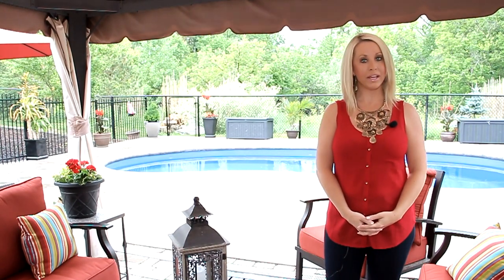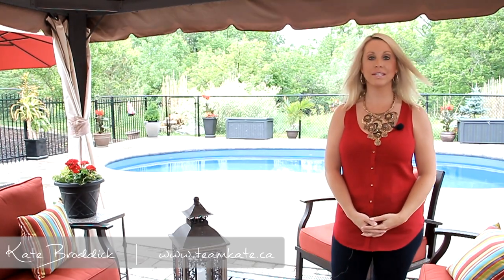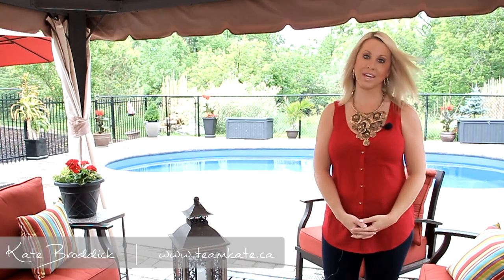Thank you for joining me and welcome to 24 Mace Crescent. I'm Kate Brodick of TeamK.ca and Real Estate Sales Representative with Sutton Team Realty. Here we are in this stunning all-brick raised bungalow home located on a quiet street in the desirable West Brite community.